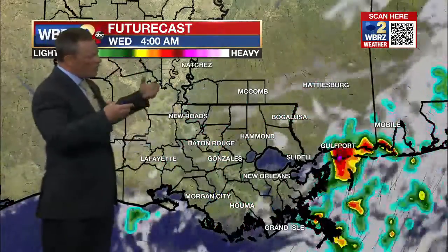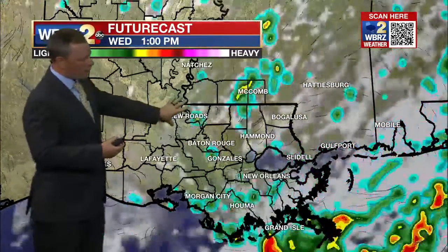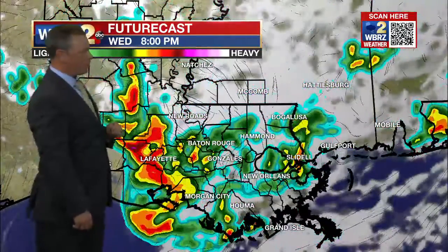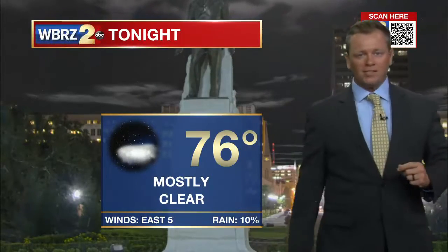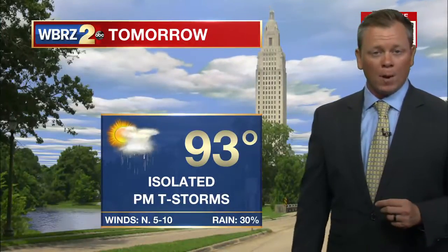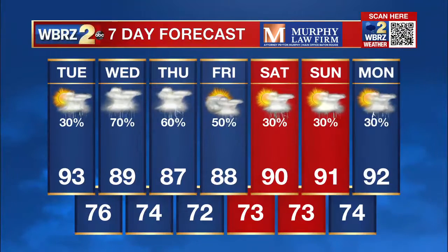Wednesday is when we see that low extend the shower and storm action a little bit farther back to the west into our area. Those could bring some of the heavier downpours into the Baton Rouge area as we move into the evening hours, before things quiet temporarily moving into Thursday. Wednesday, Thursday, and Friday look like the busiest three of the seven-day forecast right now.